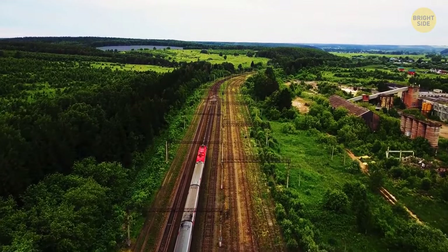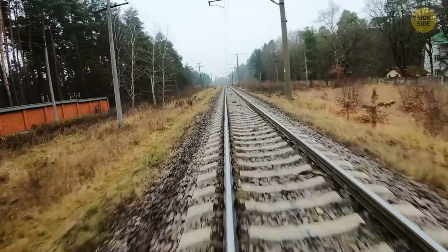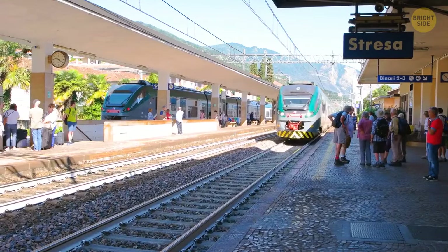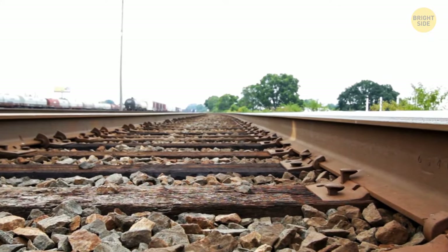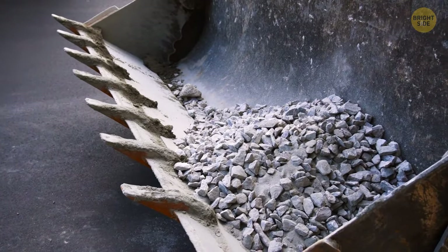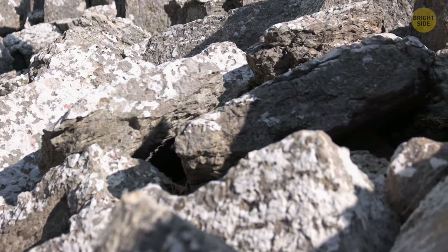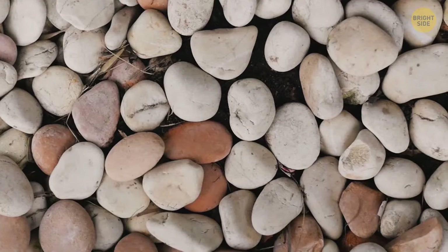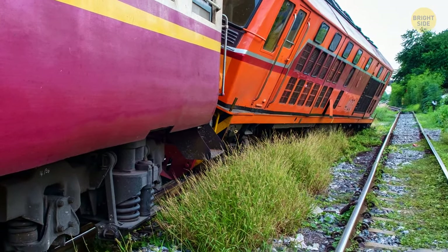When traveling by train, you'll notice small stones along the railway tracks — formerly known as track ballast. They do a very important job: providing support to and maintaining the tracks. Each rock has sharp, irregular edges that hold onto each other, protecting the railroad from harsh concussions, facilitating water drainage in heavy rain, and keeping down grass and weeds. If you replaced them with round pebbles, they would slide down and eventually the tracks would fall apart.